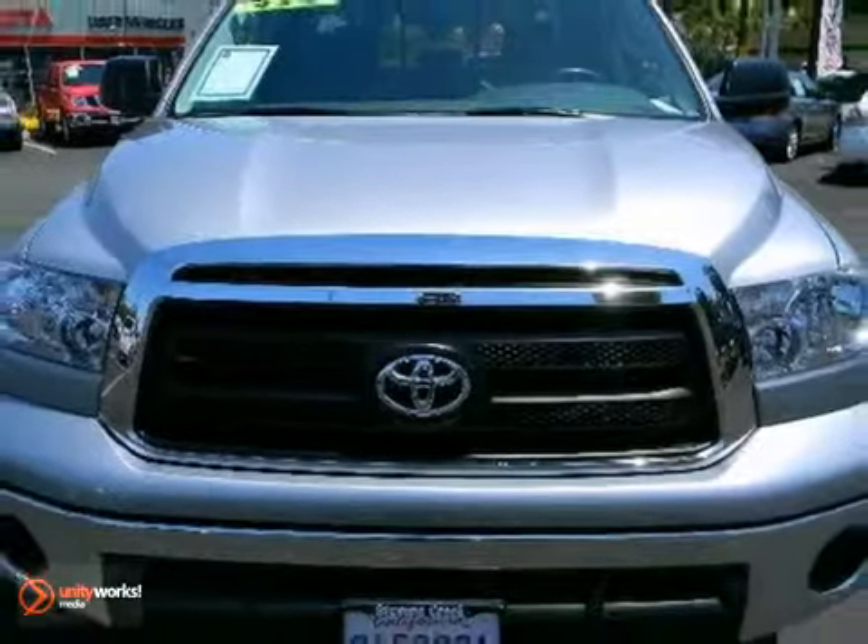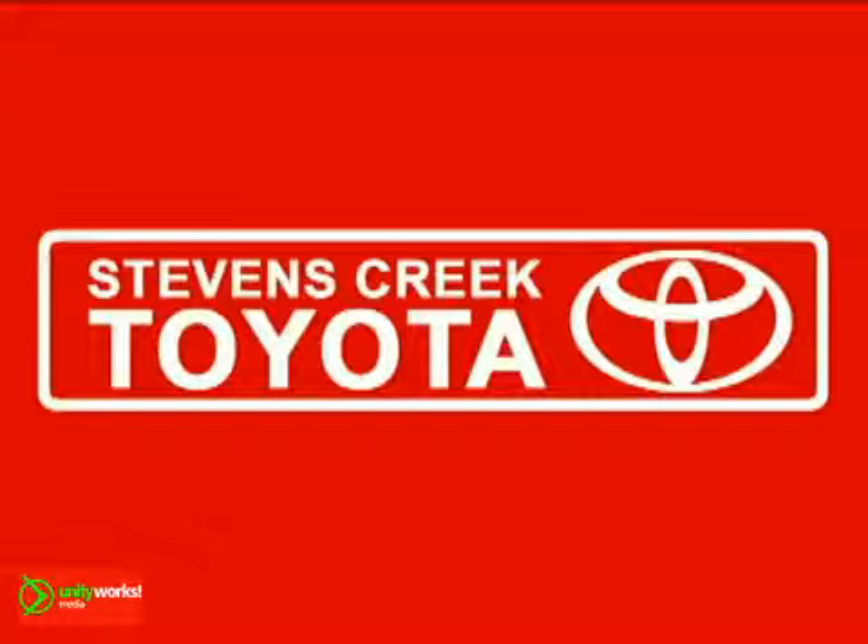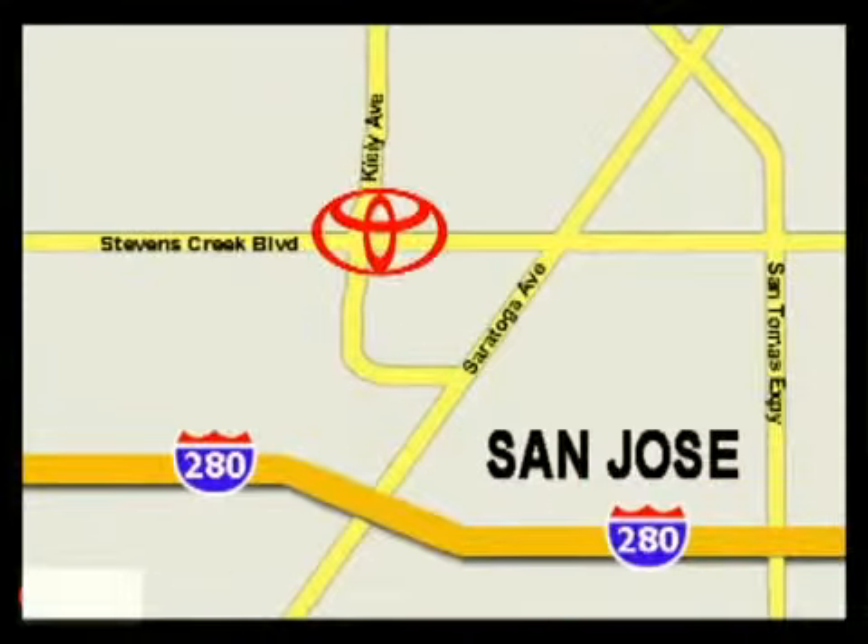Come take a test drive today. Come experience the fast, efficient, friendly service at Stevens Creek Toyota. We're easy to find on the corner of Stevens Creek Boulevard and Kiley Points, and we're open seven days a week for your convenience.